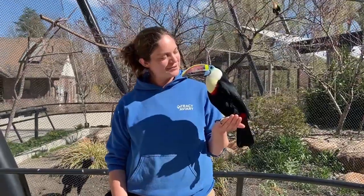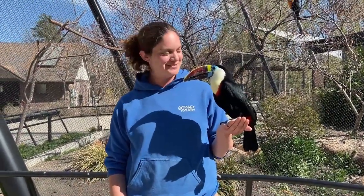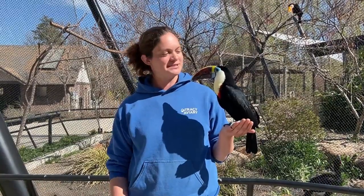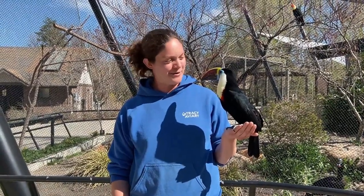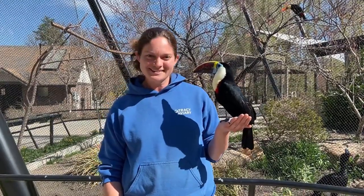I'm hanging out here today with Inka. Inka is our adorable little red-billed toucan. Toucans are native to the neotropics, so you find them mostly in the rainforest canopy of places like Central America and South America. Right now Inka's just hanging out — I think she's enjoying the sunshine.